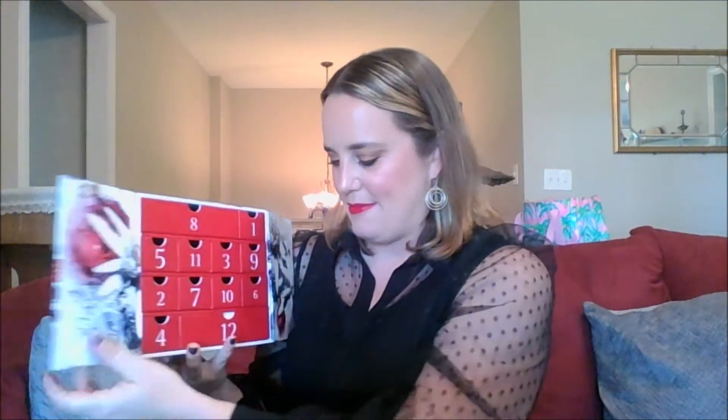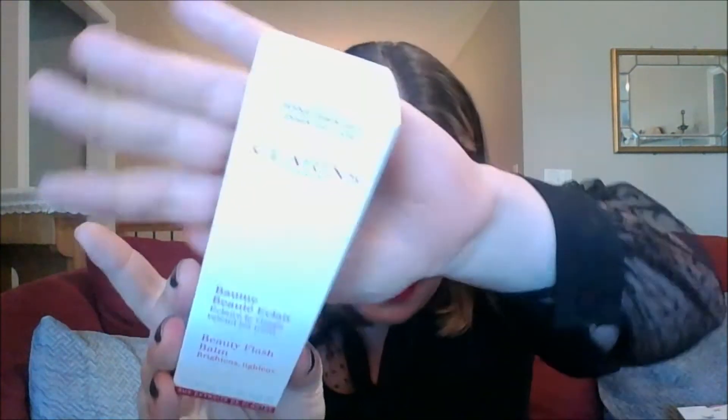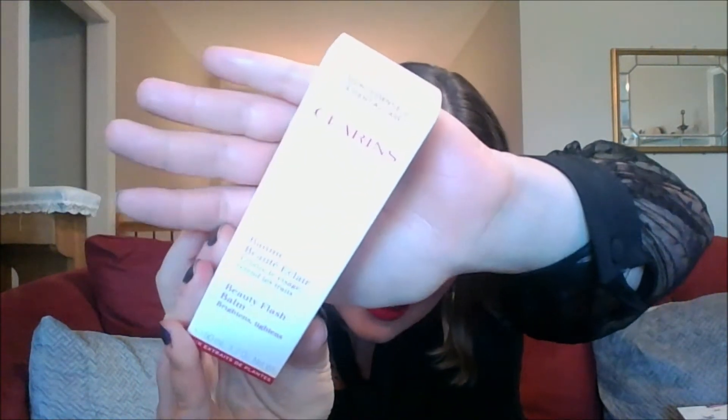It's my last Clarence product. Let's go to door number 12. Okay, this is a huge one — look at that. First big drawer, big product. Let's see what it is. This is called the Beauty Flash Balm — Brightens and Tightens. The Clarence boxes all kind of look the same.